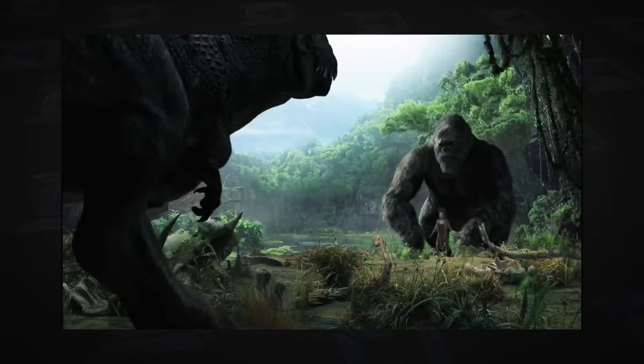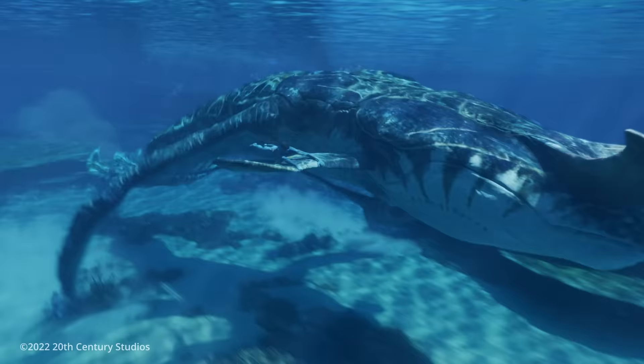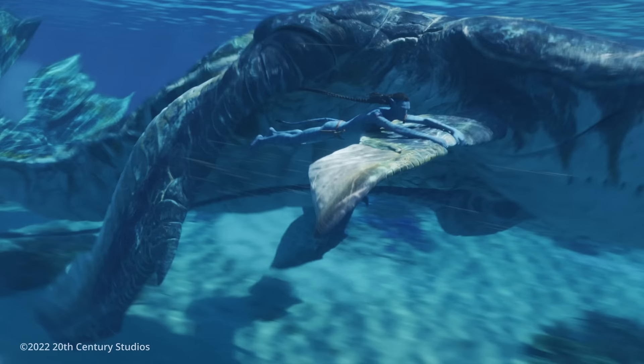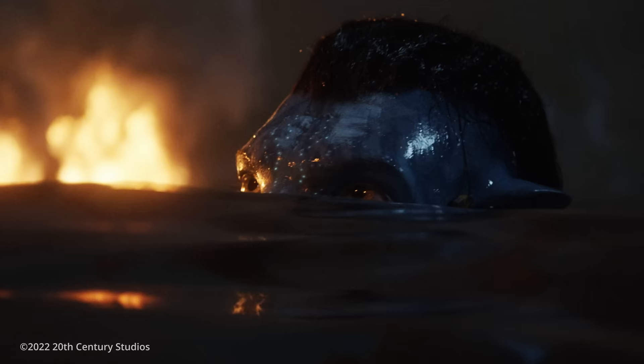Welcome back to another episode of Visual Effects Artist React. We are here with Eric Seinden, who works at Weta and was the visual effects supervisor on Avatar 2: The Way of Water. Eric has worked on Lord of the Rings, the original Avatar, King Kong, and the Hobbit movies. Today he's going to answer questions the internet has spent the entire last year wondering about — and we're finally going to put a nail in the coffin for that controversial shot.